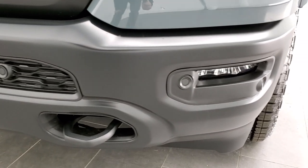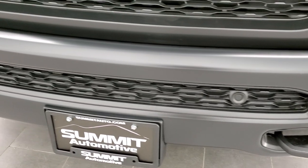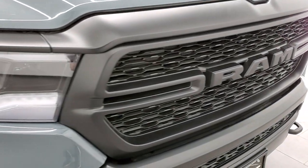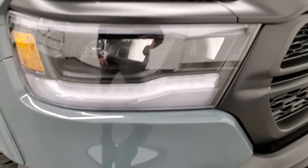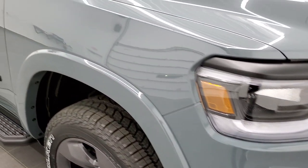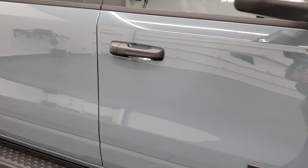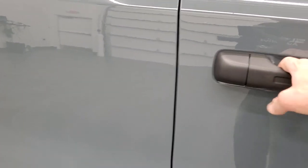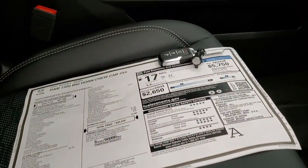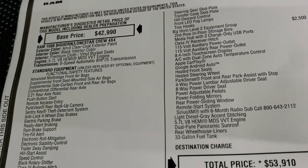Being a Bighorn Level 2, you get the front bumper parking sensors. It also has the LED lighting group and the LED fog lamps. I'm going to show you the original window sticker here, so feel free to pause it. I'm not going to go over everything, but definitely all the Built-to-Serve stuff, and then we'll get back to the walk-around.